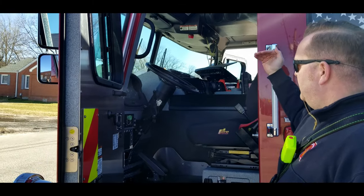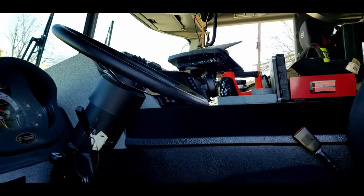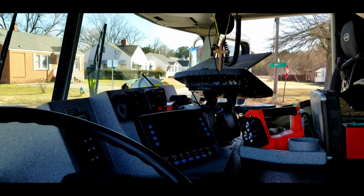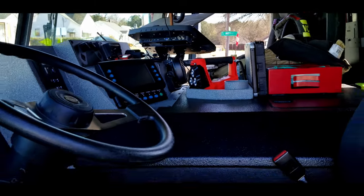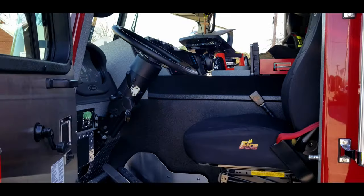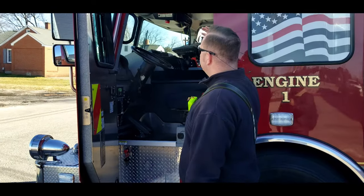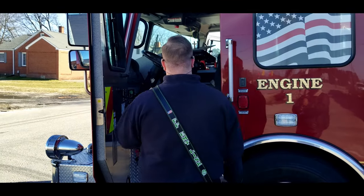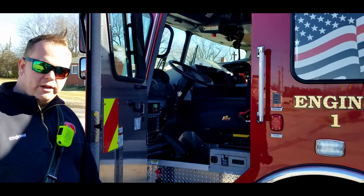It's really cool. I can access my generator from there. I can cut anything on this truck right here from the front seat. I've got access to the siren, to the heating and air, my auxiliary brakes, garage door. Really anything that I need is accessible right here from the front seat.